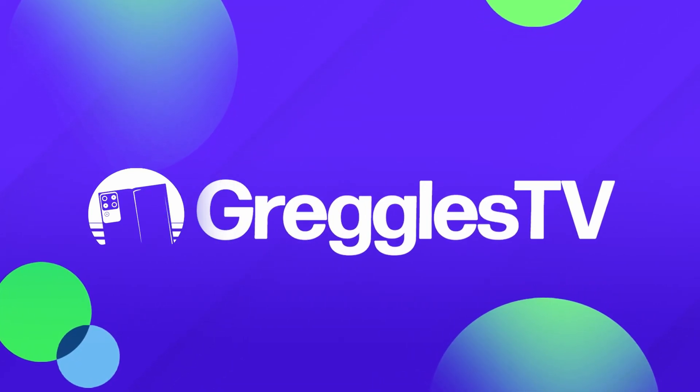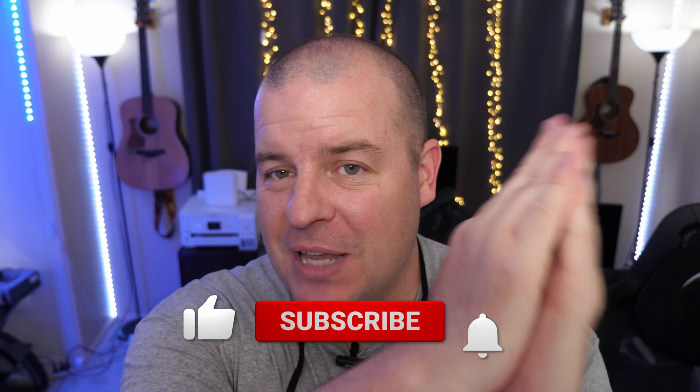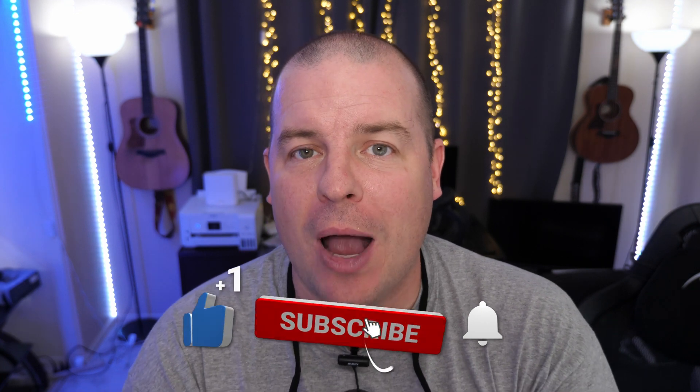What is going on guys? Welcome to Greggel's TV Daily, your source for daily tech news. Make sure you subscribe so you know what's going on in the world of tech. Hope you're having a fantastic day. We've got one story for you and a handful of questions. Let's dive into the deep end of the tech news.